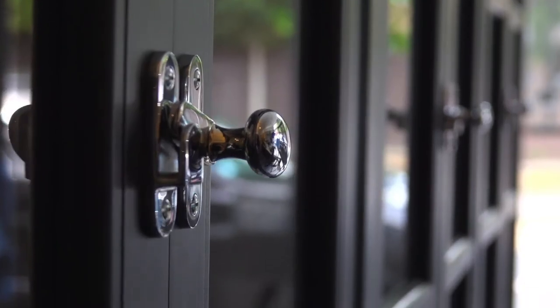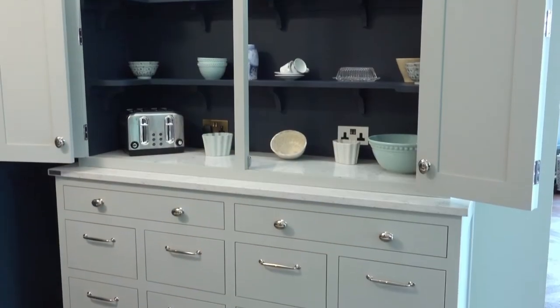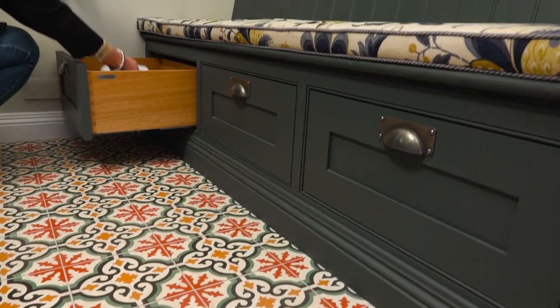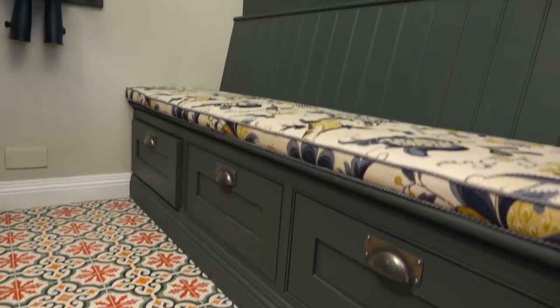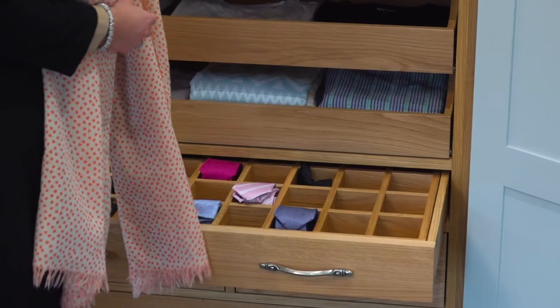Our furniture is designed and handmade to create harmonious yet functional living spaces — from smart storage solutions, utility rooms and boot rooms, and home offices to custom-made bedroom furniture and wardrobes.